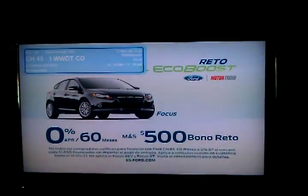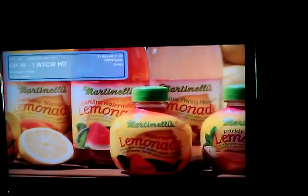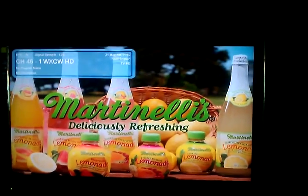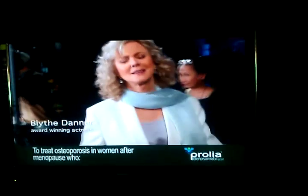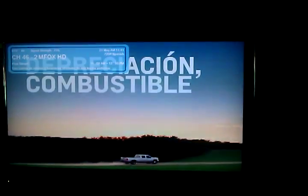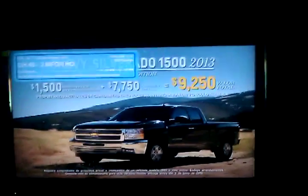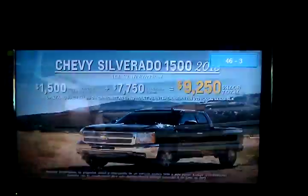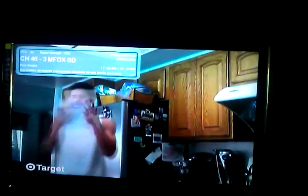WWDT channel 43 is another Spanish channel here in Fort Myers and Cape Coral. Channel 46 is going to be WXCW HD, and as you can see we've got Dr. Phil on there — real live, up-to-date programming. Channel 46-2 is Telemundo, or MFOX HD, another Spanish channel on channel 46 digital. And 46-3 is MFOX SD.